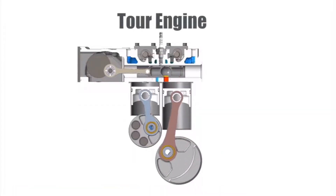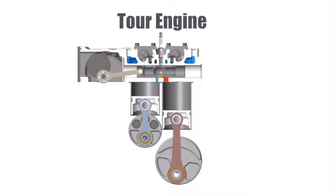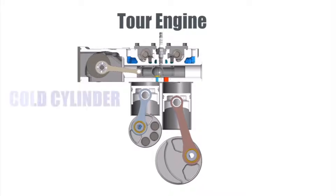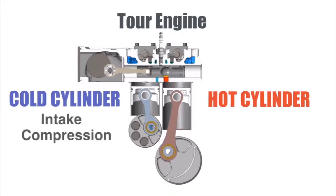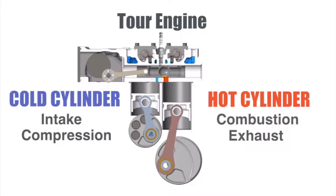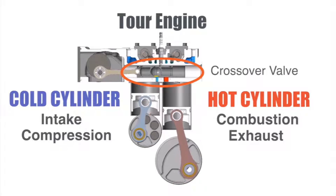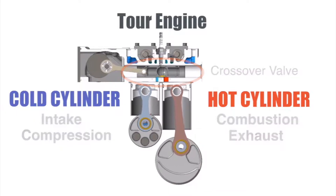The TourEngine is a patented split-cycle internal combustion engine that splits the conventional four-stroke cycle between just two cylinders — cold and hot. The cold cylinder hosts intake and compression, and the hot cylinder hosts combustion and exhaust. A proprietary crossover valve is used to transfer the compressed charge from the cold cylinder to the hot cylinder.